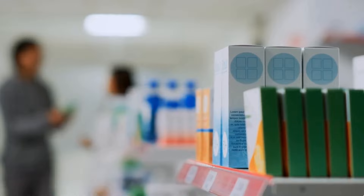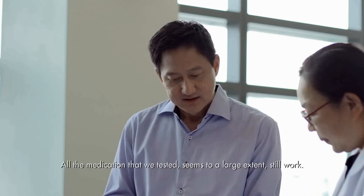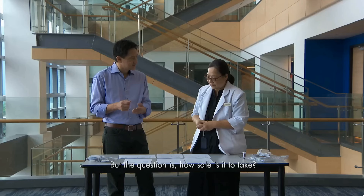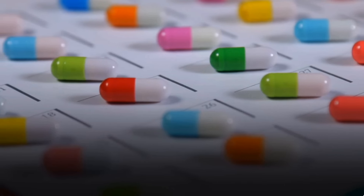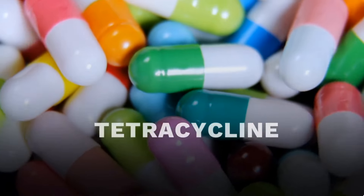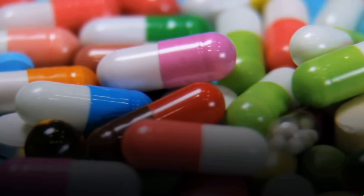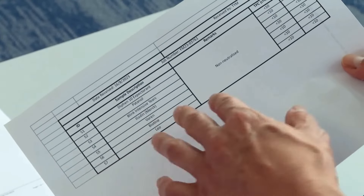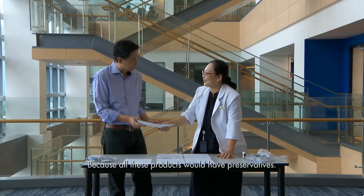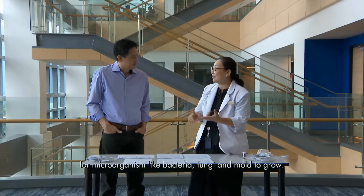Expired meds may still be effective, but if you want 100% efficacy, you're better off buying new meds. All the medication we tested seems to a large extent still work, but the question is how safe is it to take? We sent samples to a lab and tested them for bacteria — they all came back pretty much negative. That's because those products contain preservatives, which create a very hostile environment for microorganisms like bacteria, fungi, and mold to grow.